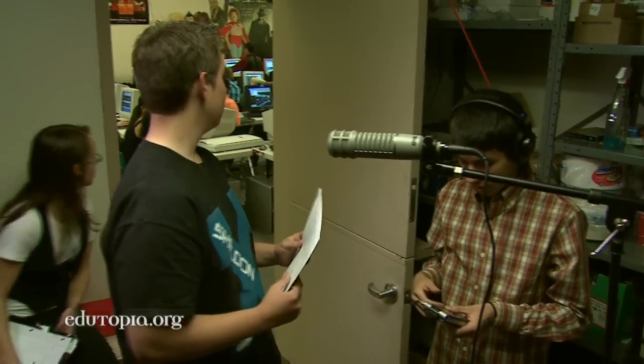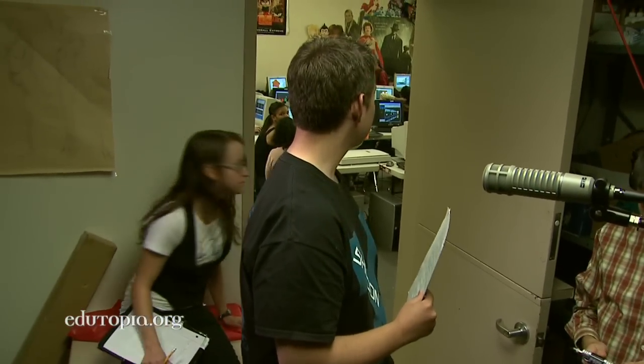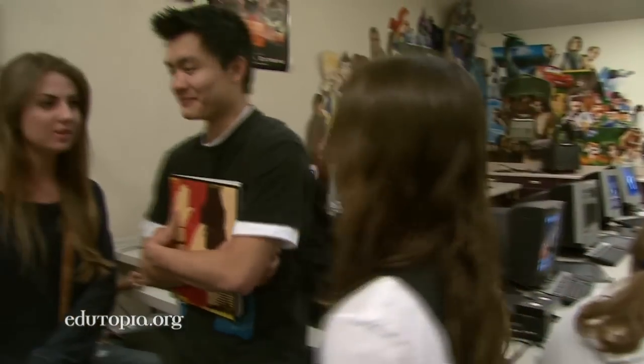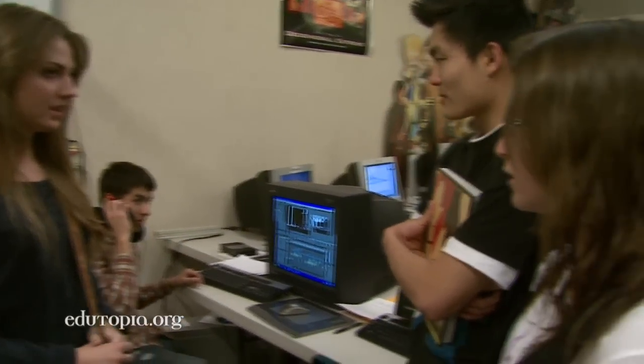Can you call it quiet on the set real quick? Quiet on the set! You just get a lot of work skills from it — just being punctual, professional, and really getting a feel of, do I really like this stuff? Is this really what I want to go into? Where's the edit at right now? This really helped me decide on what I was going to major in in college.